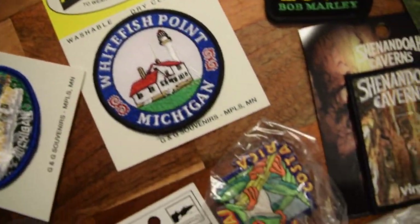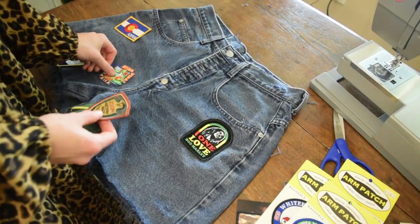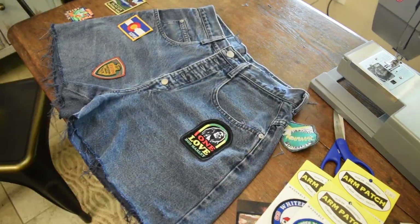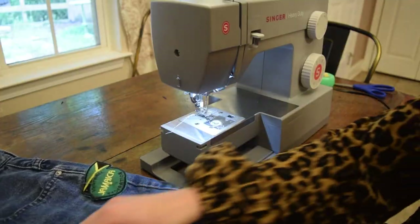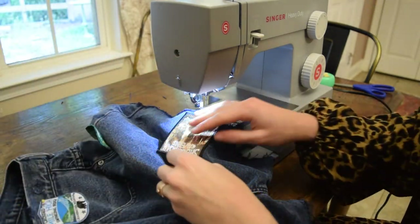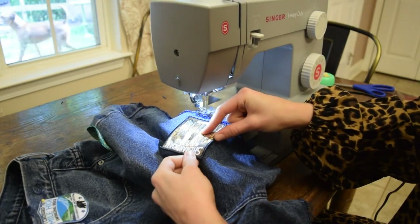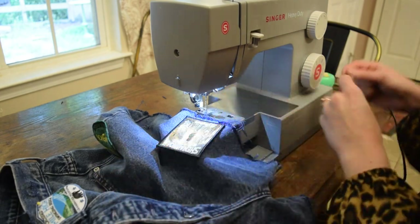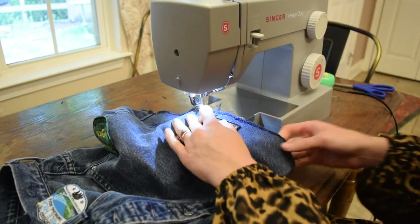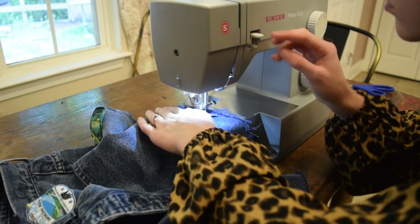Now that the shorts are frayed, we can start on the patches. These are a bunch of my patches from all my various travels, so I'm laying the shorts flat and putting patches all over to pin them down before sewing. There's absolutely no rhyme or reason — I just put them where I like them, pinned them down, and began one of the most intense sewing excursions I have ever embarked on. I also tore the heads off so many pins, which made pulling them out much more difficult.